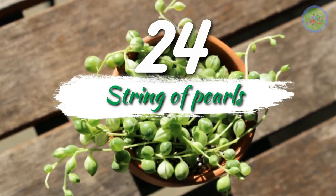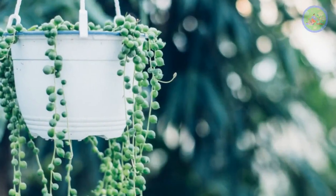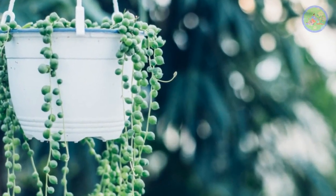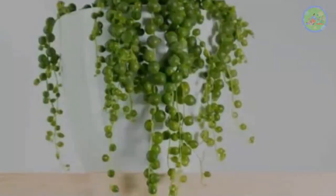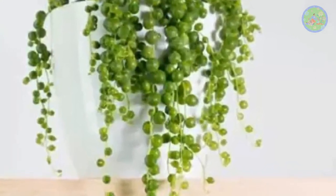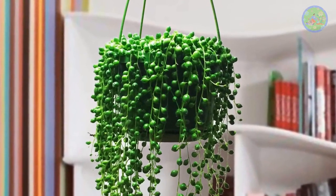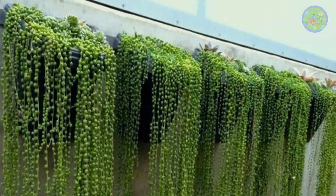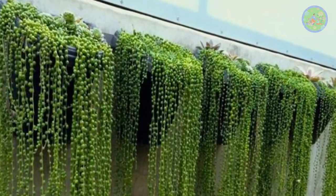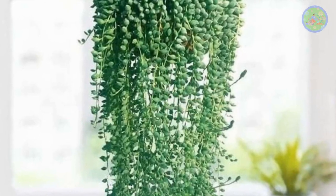Number 24: String of Pearls. This succulent plant looks stunning in hanging baskets, trailing down. It is drought-tolerant, so you don't need to water it often. This extraordinary plant adds lush greenery to your balcony and gets everyone's attention for its pearl-like unique appearance. The adorable name is reasonable enough to own this little gem — it looks like a pearl string hanging from the basket.